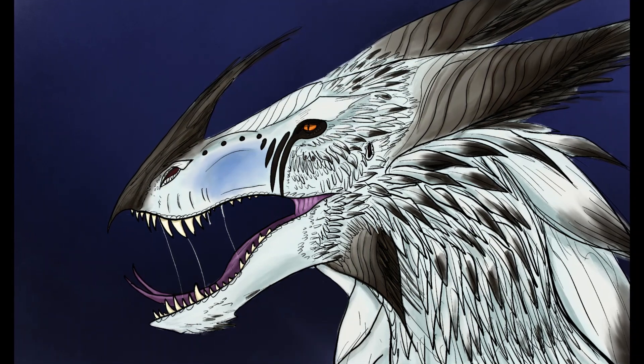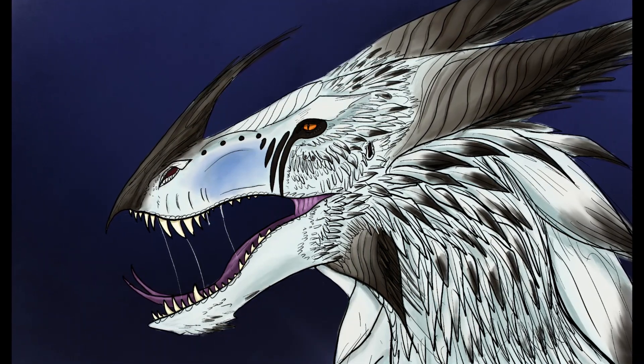I'm back to tell you about another implausible reptile, and today it's the firndrake, or firndragon.